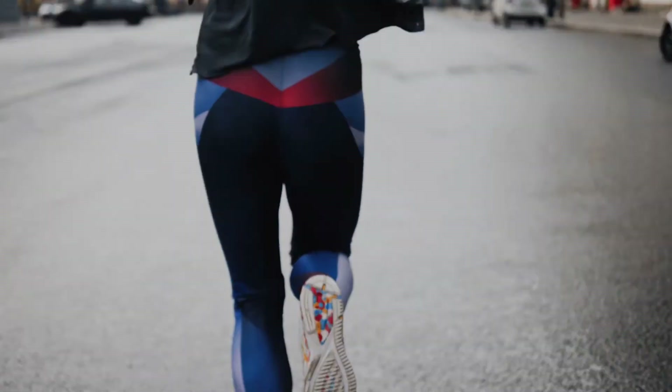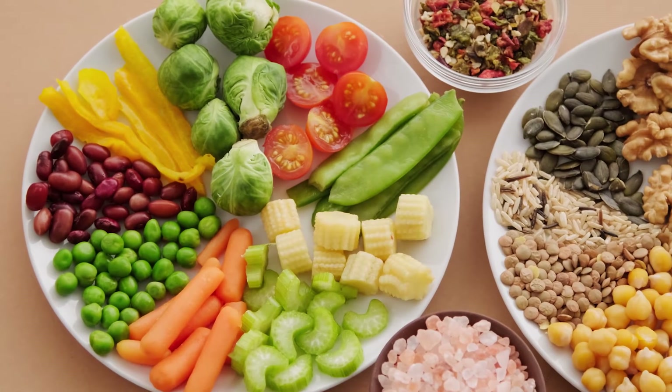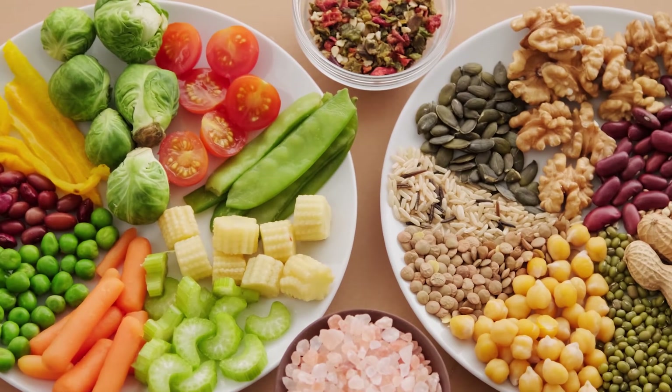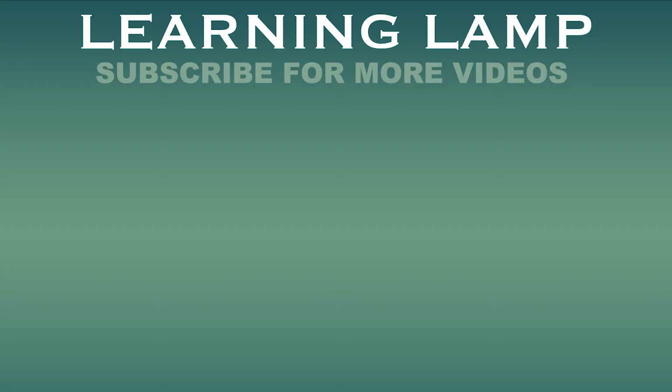Bottom line: Vitamin C is necessary for good health. As it is abundant in many plant foods, eating a healthy balanced diet that includes a variety of fruits and vegetables usually provides a person with all the vitamin C that they need. People who wish to boost their vitamin C intake can do so by eating rich sources of the vitamin daily. I hope this video will help you to have a better diet, health, and overall well-being. Subscribe to learn more about healthy foods and turn on bell notification for quick updates. Healthy eating.